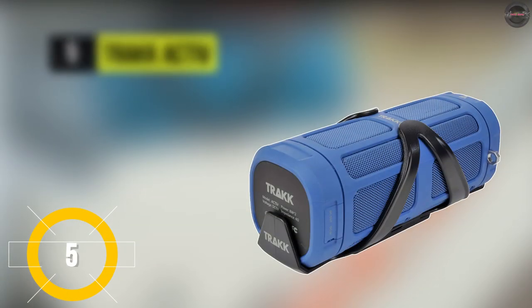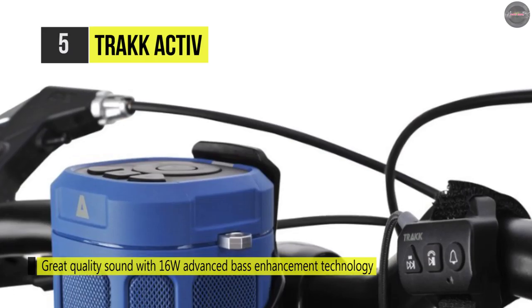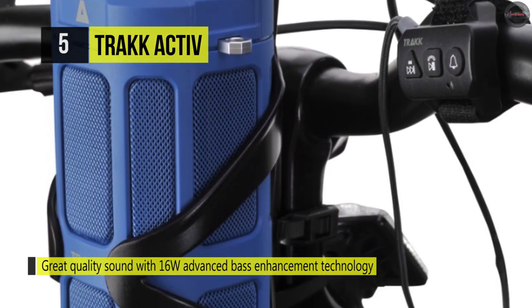Starting with number five, the Track Active. The Track Active offers excellent quality sound with 16-watt advanced bass enhancement technology. It can pair up to 100 feet away from the device and has FM radio with a built-in antenna, which makes it easy to pick up radio stations.